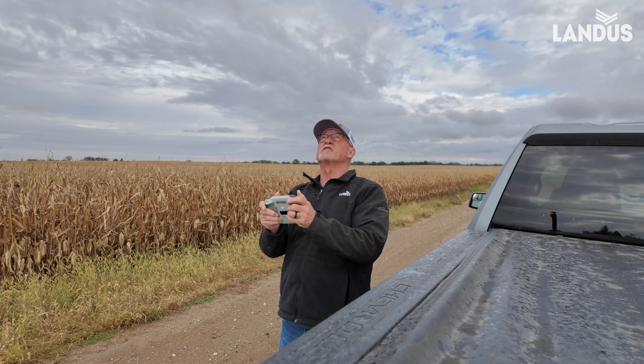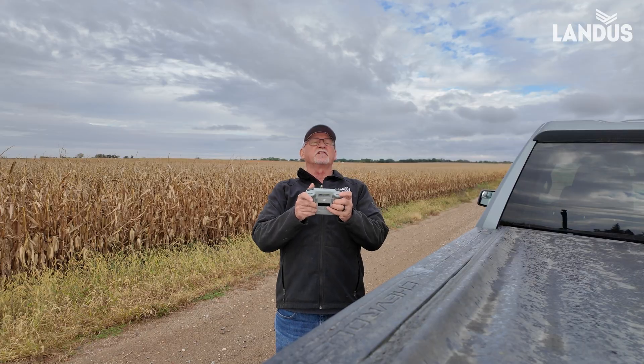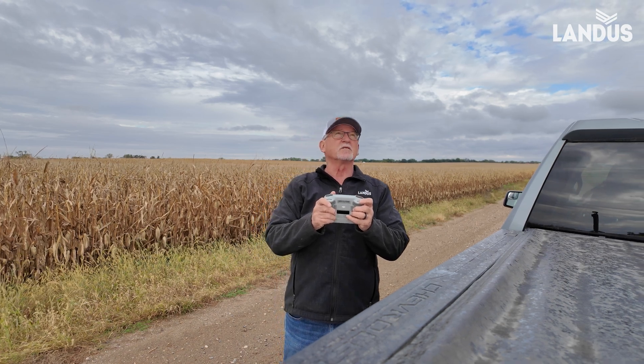What we find out with Skyscout with genetics will be very, very helpful when we look to next year to find products that are just going to be a little bit more tolerant of the different types of things that we have to deal with.